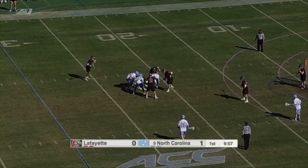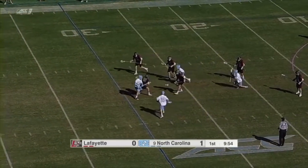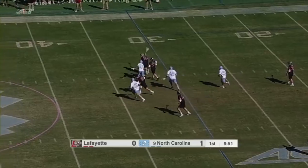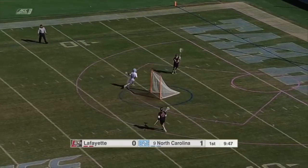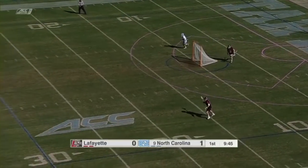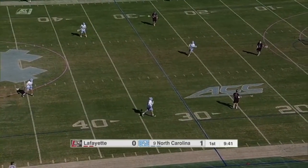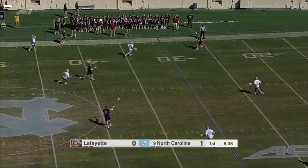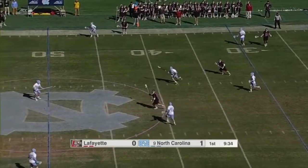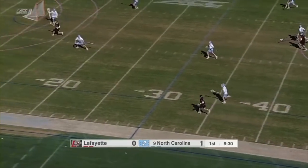He's checked from behind, falls down, and he is going to see a ground ball battle at best here. And finally Lafayette able to get it out somehow. It looks like the long stick midfielder for the Leopards, able to keep it alive. And now Lafayette trying to set everything up to get it out of the zone before the 30-second clock goes off. They get it past the stripe.